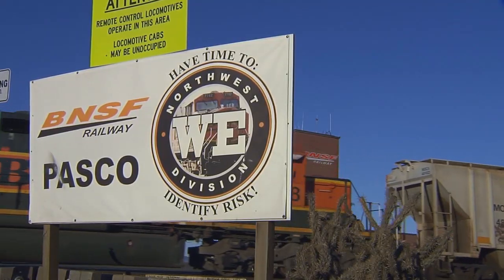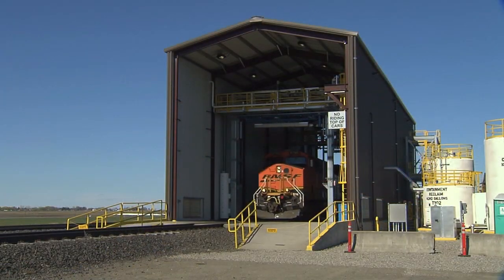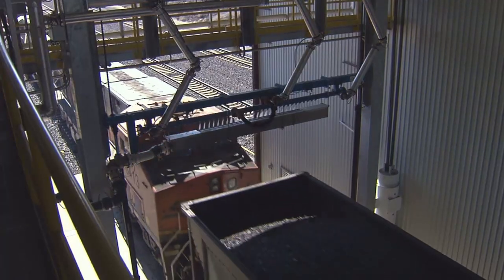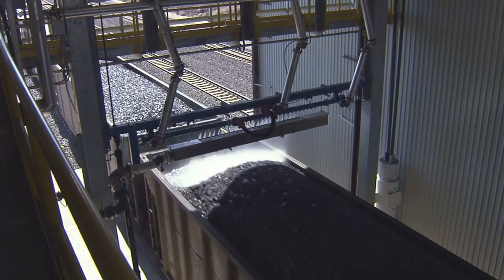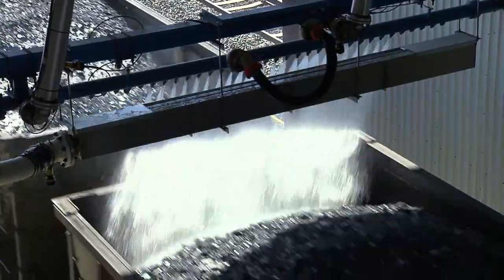Pasco, Washington has always been a critical railroad link, and now the Pasco Yard is the site of a unique enhancement in the delivery of coal. The new Pasco Coal Respray Facility became operational in early 2015 and serves all loaded coal trains traveling through the yard.